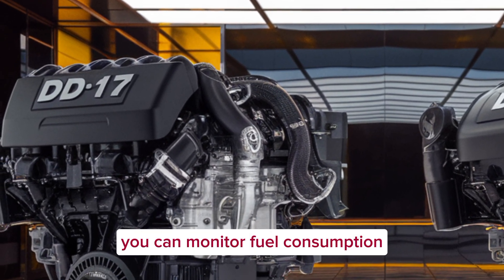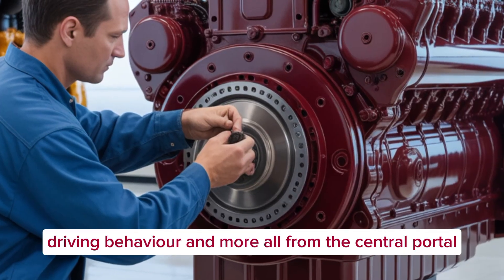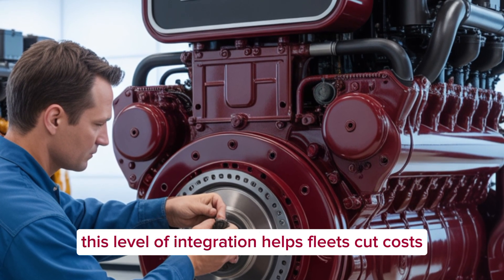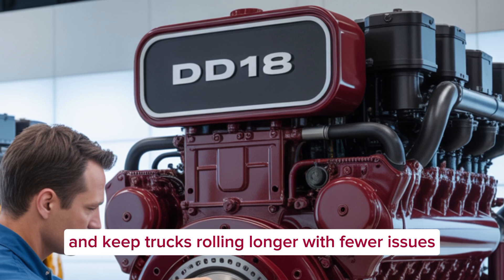You can monitor fuel consumption, engine temperature, driving behavior, and more — all from a central portal. This level of integration helps fleets cut costs, extend maintenance intervals, and keep trucks rolling longer with fewer issues.